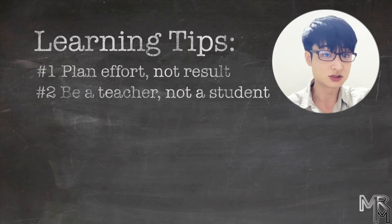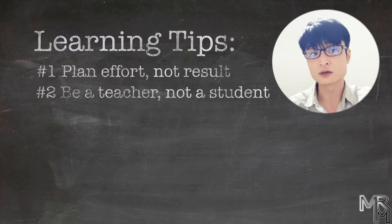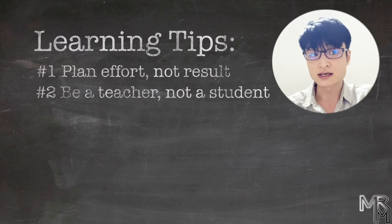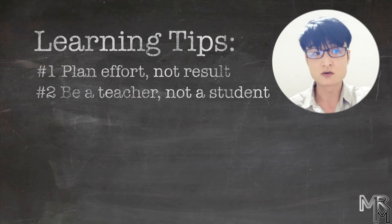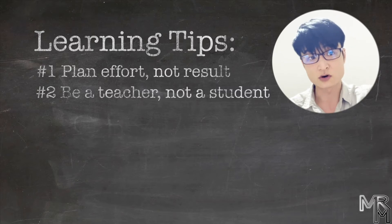Number two: be a teacher, not a student. Did you raise an eyebrow? Well, before you raise the other one, let me explain. Books, video lessons, even human teachers can't teach you anything — not just programming. Only you can teach yourself, because only you have direct access to your own brain. It is you, your conscious self, that can teach the other part of your brain a new concept or a new skill.